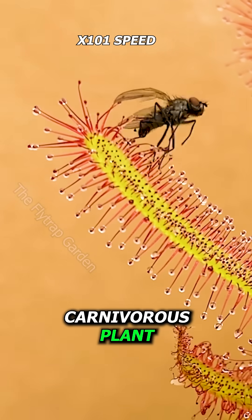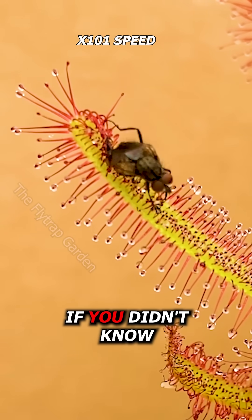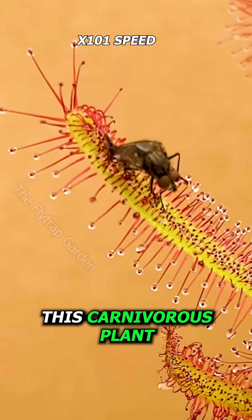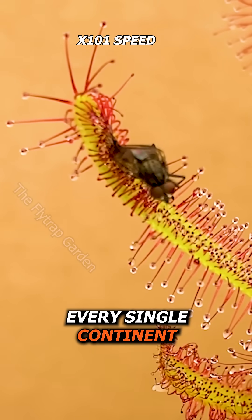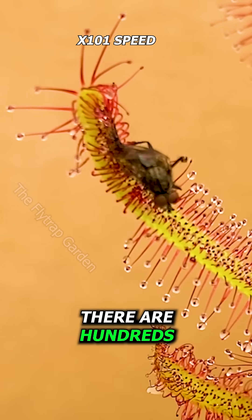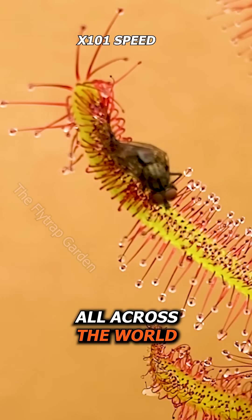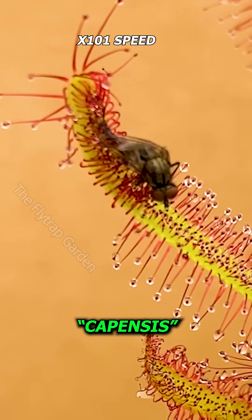This is the most common carnivorous plant in the world, but how do they eat their prey? If you didn't know, this carnivorous plant is called a sundew, and sundews are on every single continent on earth. This means that there are hundreds of different types of sundews all across the world, and this one is known as a capensis.